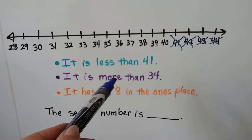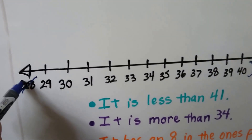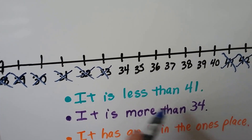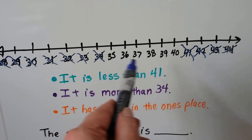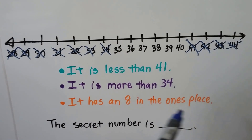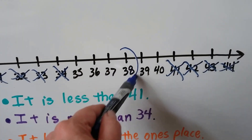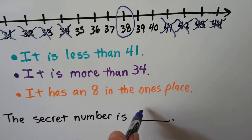The next clue says it's more than thirty-four. So it can't be twenty-eight, twenty-nine, thirty — it can't be any of these. And it's more than thirty-four, so it can't even be thirty-four. Now we know it's one of these. The last clue: it has an eight in the ones place. The only one that has an eight in the ones place is thirty-eight. So the secret number is thirty-eight.